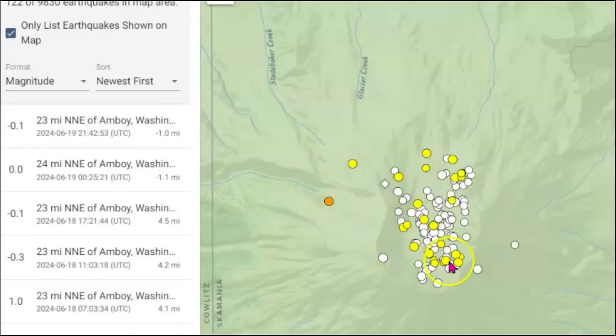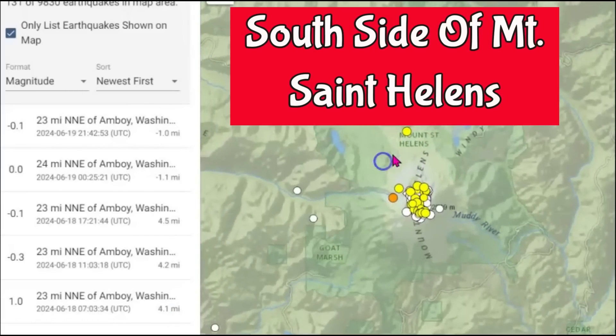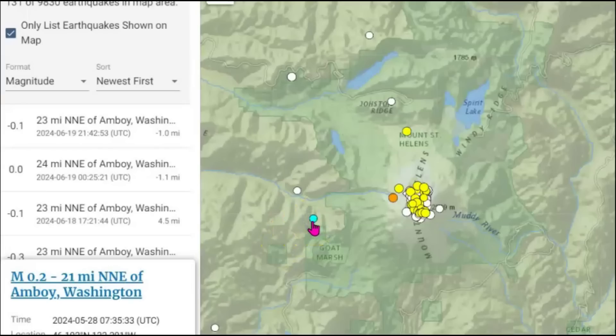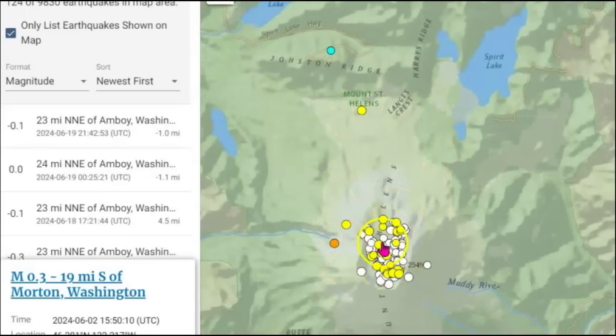Most of the recent earthquakes have been south of Mount St. Helens. I'll bring it up over here — you can see this is Mount St. Helens. We have locations at Morton, Washington, Enboy, and Spirit Lake. So all these are on the southern flank of Mount St. Helens.